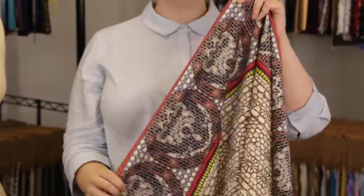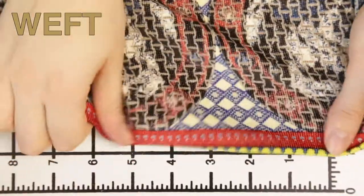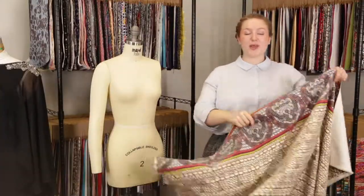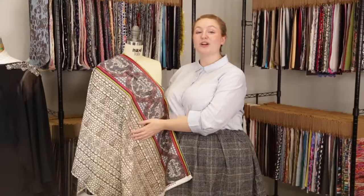This product has a very soft ridged hand, it has weft stretch and is mostly opaque with a lovely structured drape. I think this product would be perfect for an A-line skirt with the border print along the bottom.